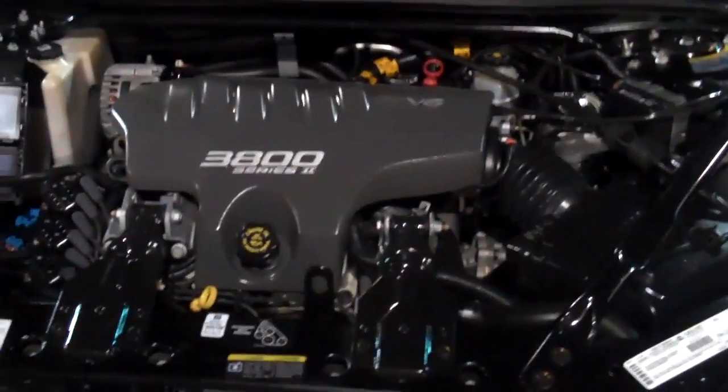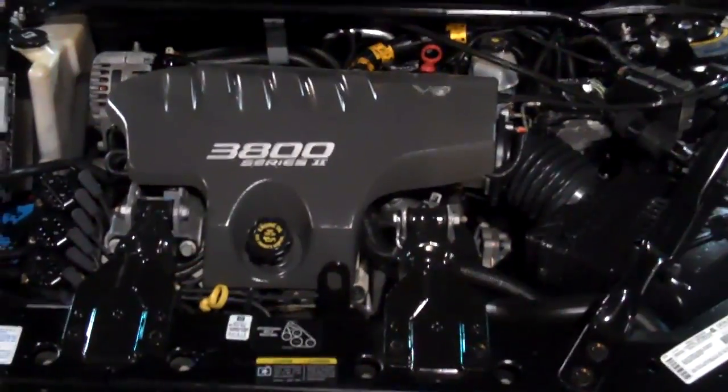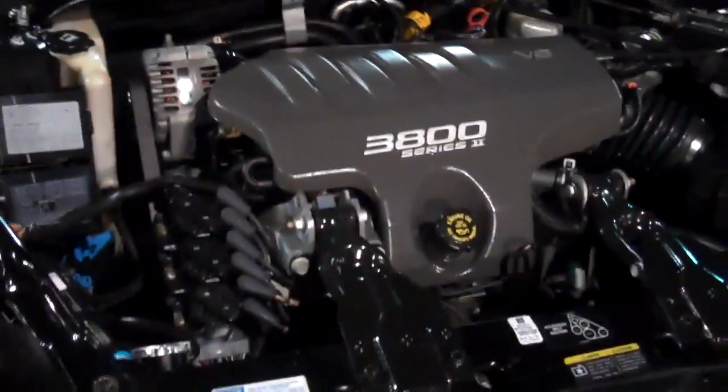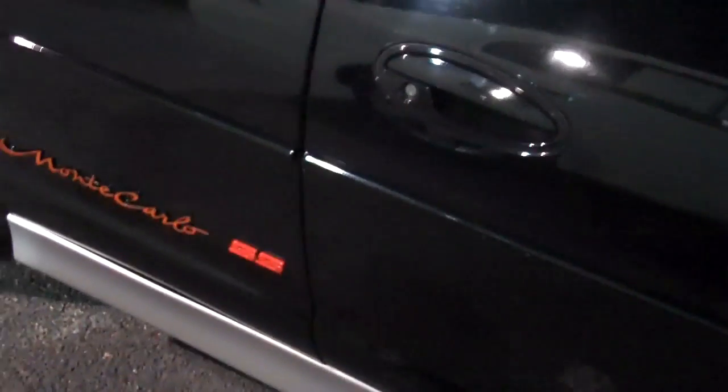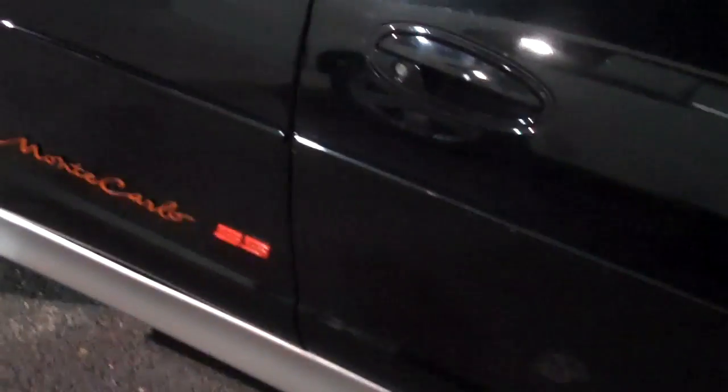Hi Josh, this is Bob. I'm just doing a video walk around on the 2002 Monte Carlo SS, just so your dad can take a look at it.